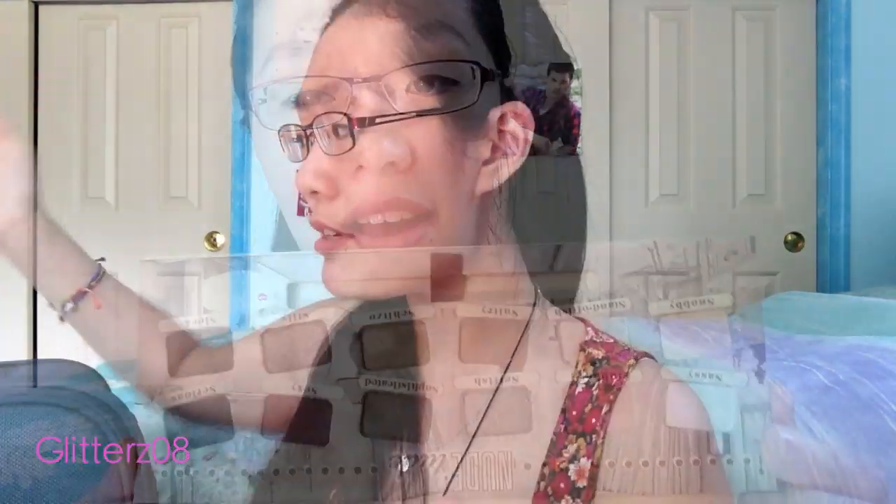In terms of other entertainment, I have two issues of Seventeen magazine. I typically, before I travel, like to save up my magazines so that I can have them. I also have an additional makeup palette — this is the Nuditude makeup palette, and this is my absolutely favorite palette. I've raved about it a whole lot. Let me show you guys what else I'm carrying in the suitcase.